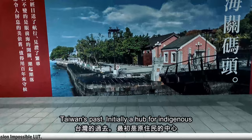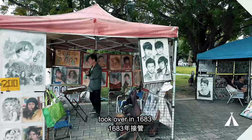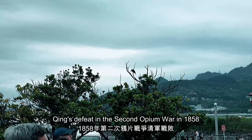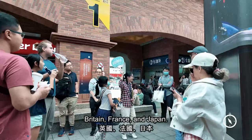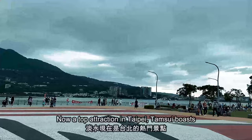Situated where the Danxue River meets the sea, Danxue's evolution reflects Taiwan's past. Initially a hub for indigenous and foreign trade, it experienced Spanish and Dutch rule before the Qing Dynasty took over in 1683. Danxue opened to global trade after Qing's defeat in the Second Opium War in 1858, altering its landscape and turning it into a pivotal port among global empires like Britain, France, and Japan.